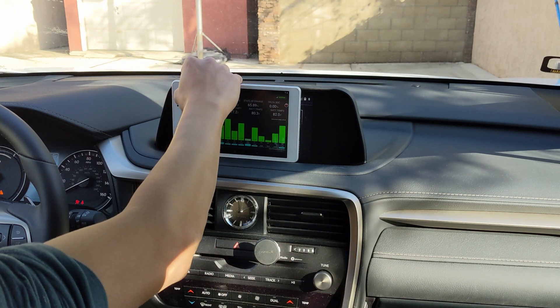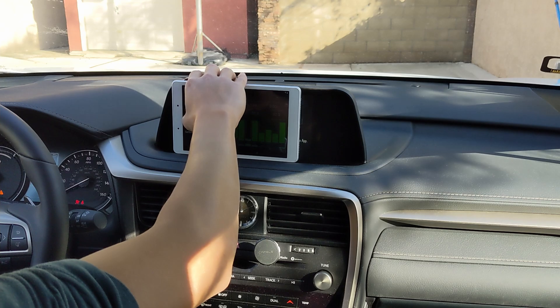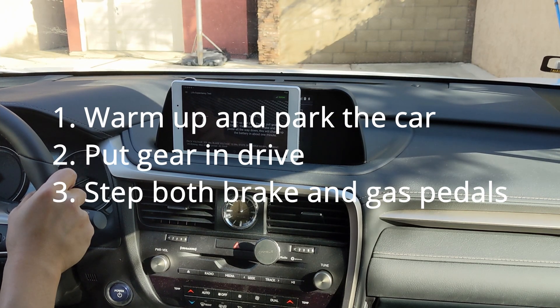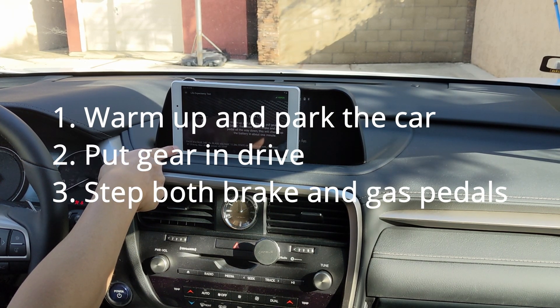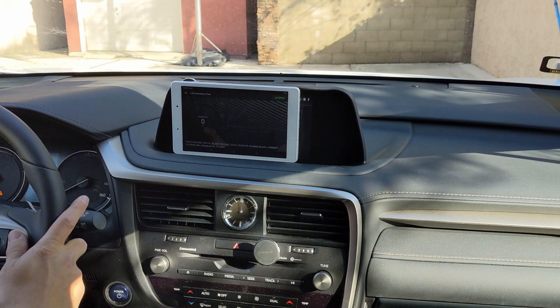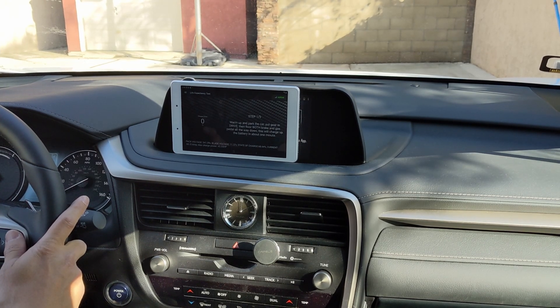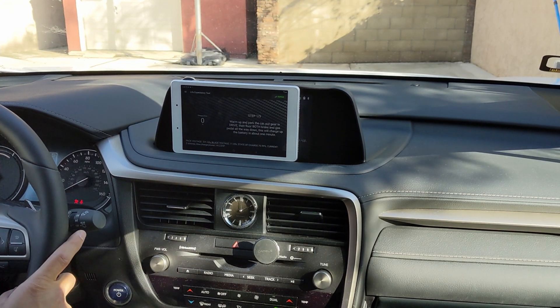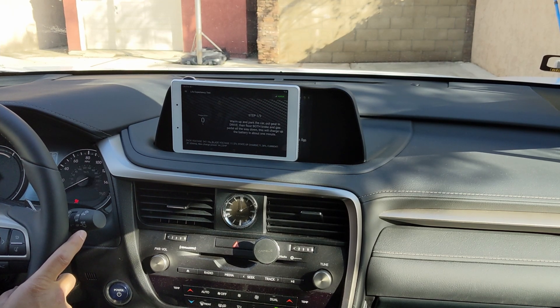2022 450H life expectancy test. Step one: warm up and park the car. Put gear in drive, then floor both the brake and gas pedal all the way down. This will charge the battery in about one minute. Press both the brake pedal and gas pedal — you can see the battery is charging at 83A. Release the gas pedal, engine stops, then floor it again until the battery is fully charged. Step two: release gas pedal, put gear in reverse. Turn on headlights and AC to drain electricity from the battery. The goal is to keep the needle within the green area.